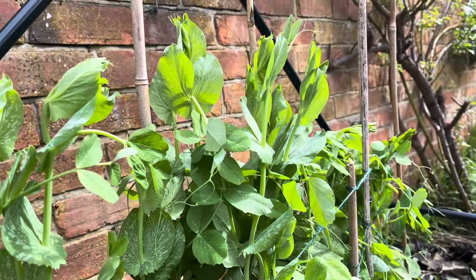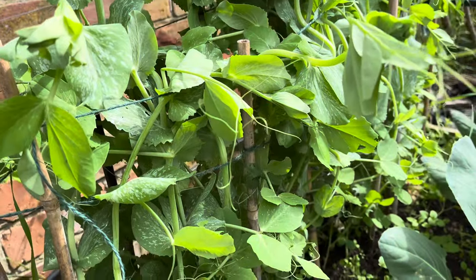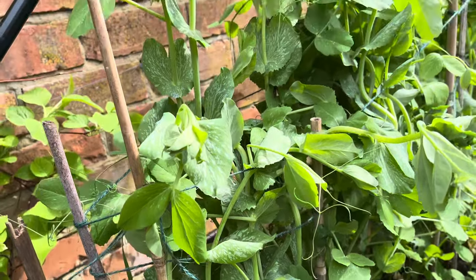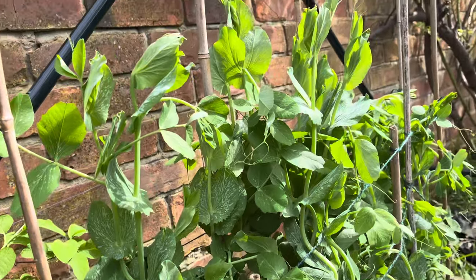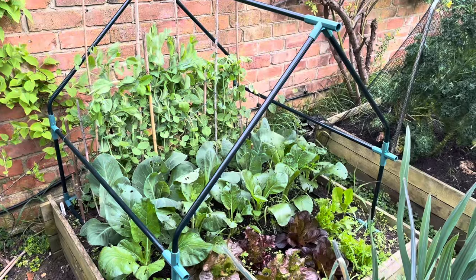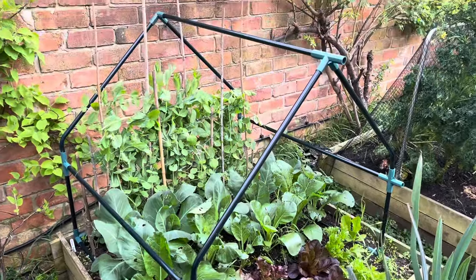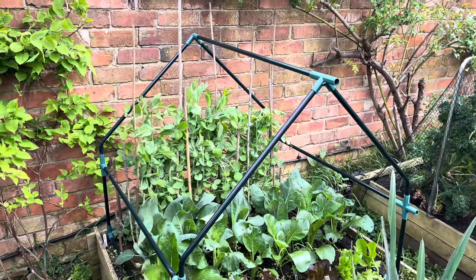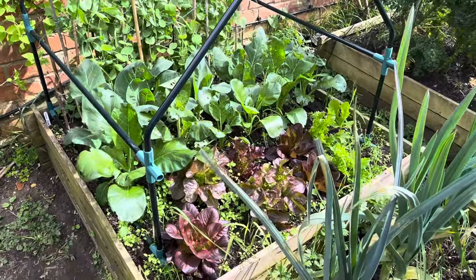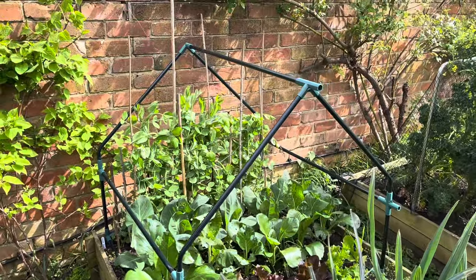I'm just giving you a close-up of what's going on with these peas. I grow them really, really thickly. I might give them a water — actually I might even give them a feed. They look really good. And what I'm going to do is put a cover over this because the pigeons are definitely going to have a go at my brassicas down there and probably my lettuce as well. So I'm going to put some netting over this.